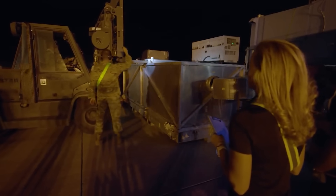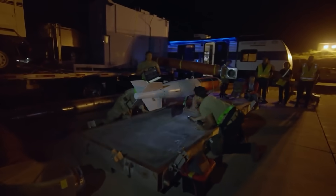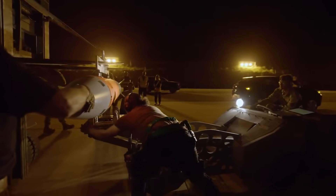This might just be the scariest video that you'll see all day. It's footage of the world's most advanced stealth fighter, the F-35, loading not one, but two variable-yield nuclear gravity bombs into its internal weapons bays.